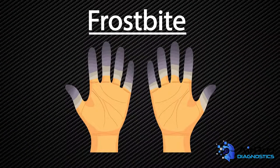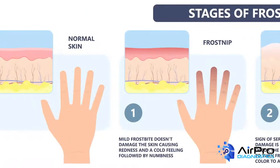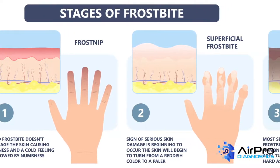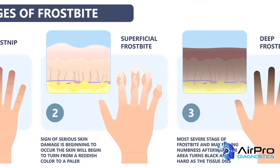Frostbite, on the other hand, typically affects the feet and hands. It is an injury to the body caused by freezing of the skin and underlying tissues. Take frostbite seriously because severe cases can require amputation. Symptoms include reddened skin that develops gray or white patches, numbness in affected areas, a firm or hard feeling in the skin, and blisters in severe cases.